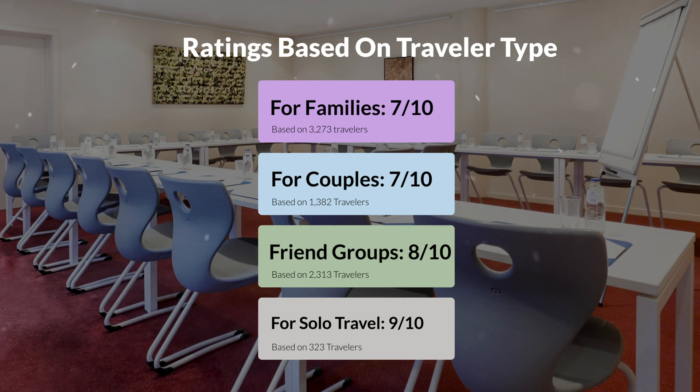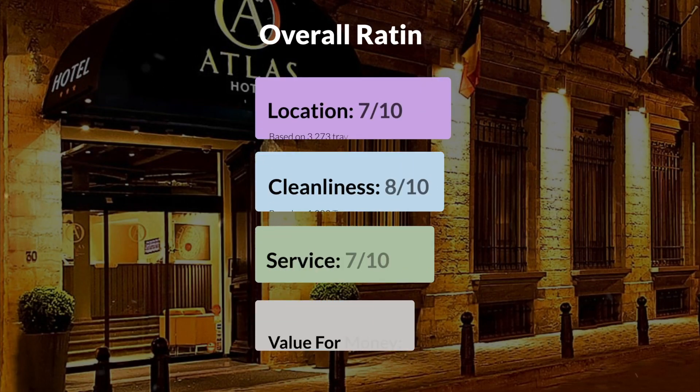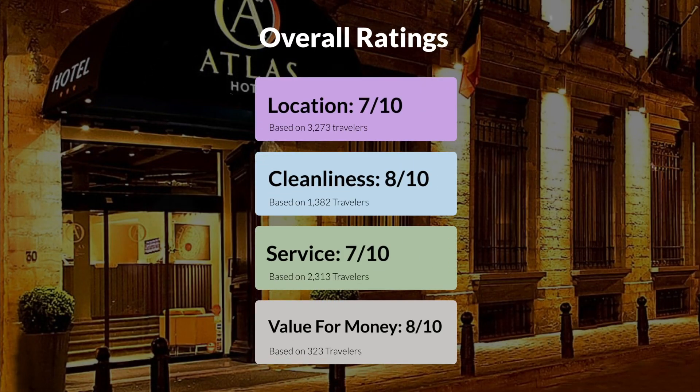Here are our overall ratings for this hotel. Location: 7 out of 10. Cleanliness: 8 out of 10. Service: 7 out of 10. Value for money: 8 out of 10.